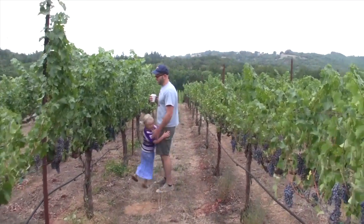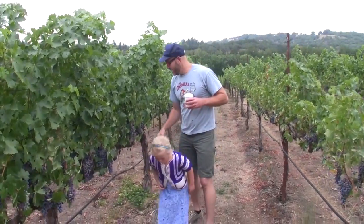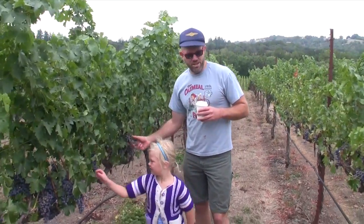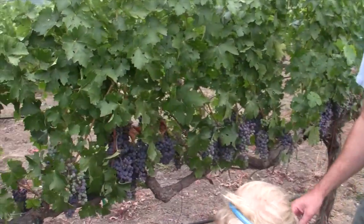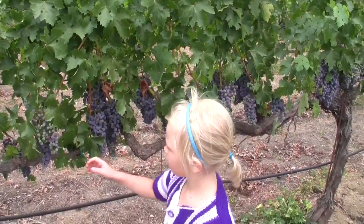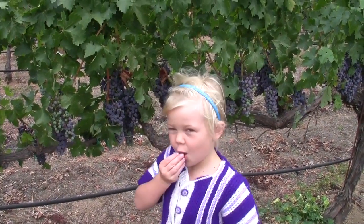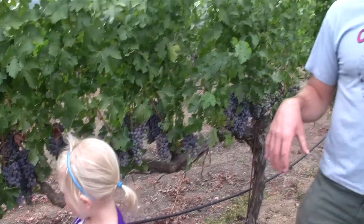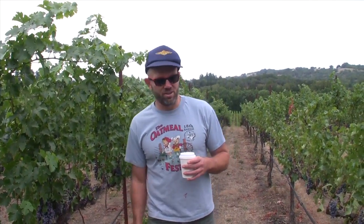That's kind of representative of the way this vineyard is generally. The topsoil here is something like a foot thick in some places, and some places there isn't any at all. And then below that is the bedrock of Chalk Hill Road, which is compressed volcanic ash.